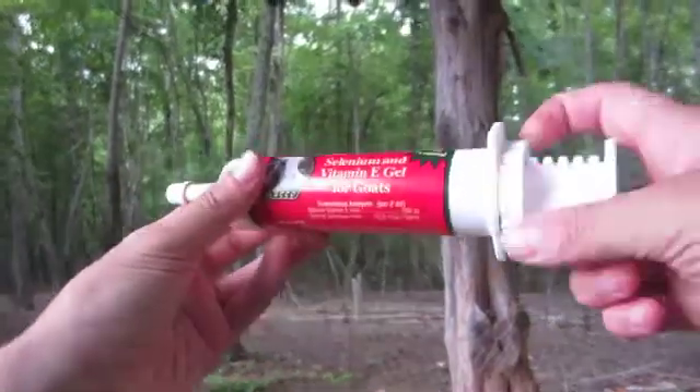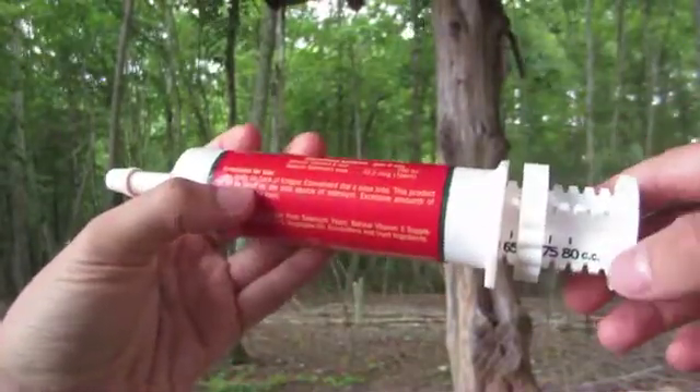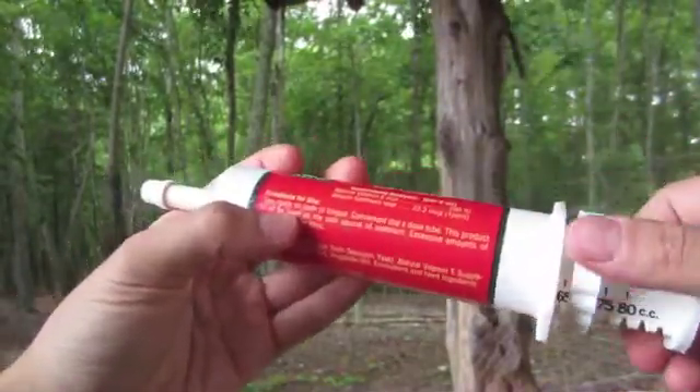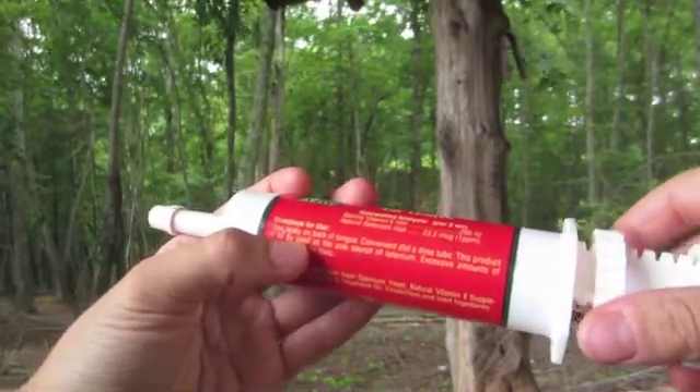This is a tube of selenium e-gel. You basically move this to the correct dose — they have little marks on here. It's four cc's for adults and two cc's for kids, so you screw this to the correct dose and give it.